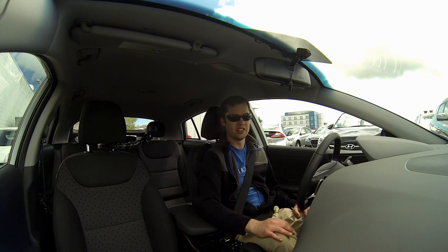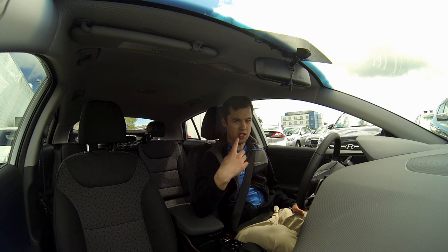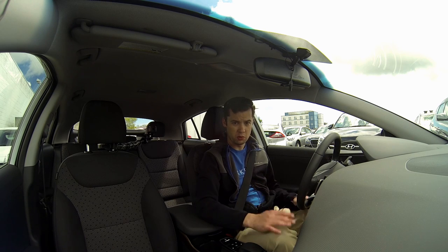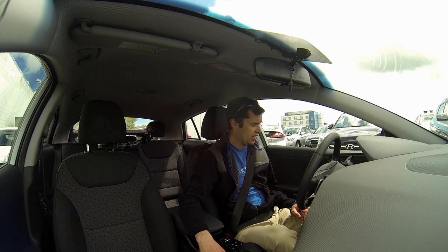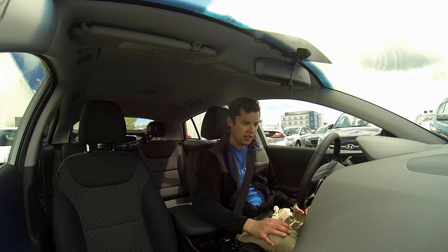Hello, welcome to another EV rambling series. Today I'm in a 2017 Hyundai Ioniq electric vehicle — the pure electric version. This car comes in three configurations: hybrid, plug-in hybrid, and full battery electric vehicle, which is this one. It's a sedan-shaped vehicle, which is something the market really needs — it's not another hatchback, which we see all over the place.